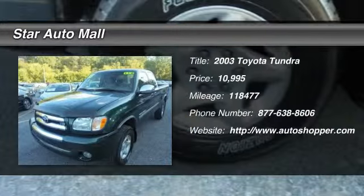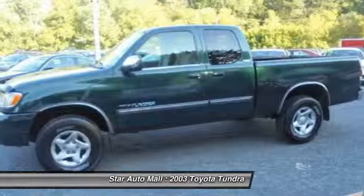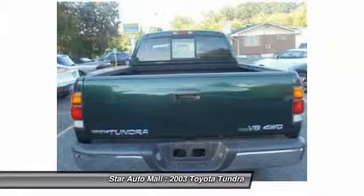The 2003 Toyota Tundra has a number of unique features useful for those using it as a work truck, including extra-large door handles, a deck rail system, and an integrated tow hitch.